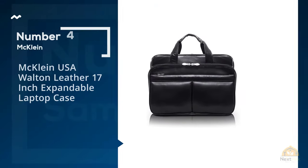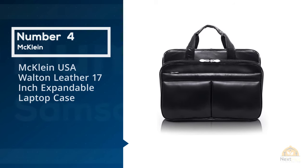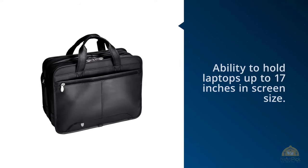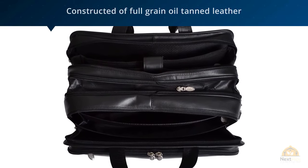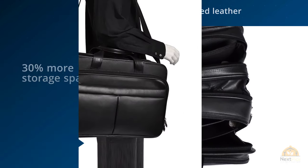Number 4. McCline USA Walton Leather 17-inch Expandable Laptop Case. The Walton model by McCline is slightly larger than the Pearson model, with its ability to hold laptops up to 17 inches in screen size. Like the Pearson model, it's constructed of full-grain oil-tanned leather and has one single main compartment that features open-hole sliders so that you can insert a small padlock.